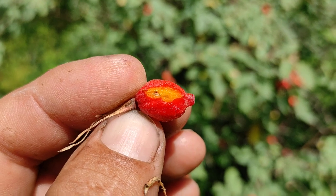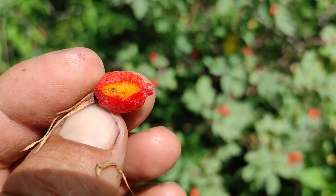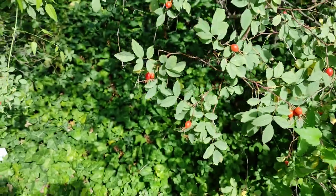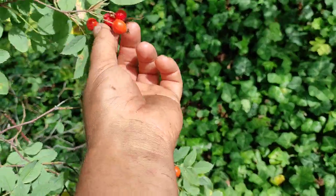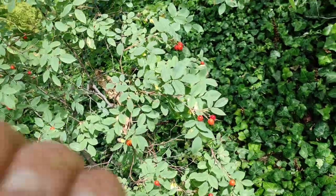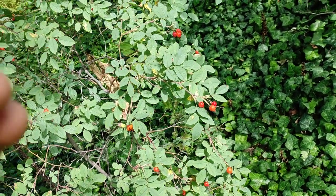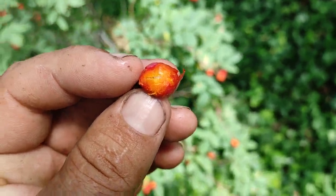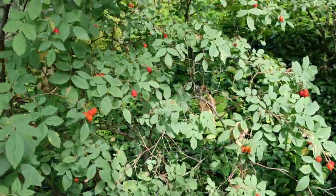This one also seems to be bright yellowish-orangish inside, so it will be good for teas and things like that. Maybe not the best rose hips in the world to eat raw. Here's a slightly juicier one — not good, not bad, kind of average.